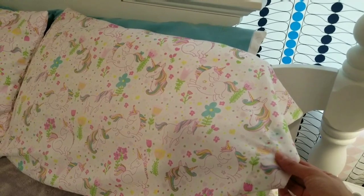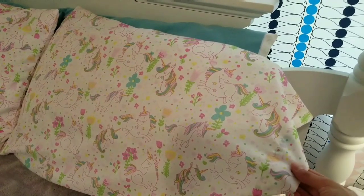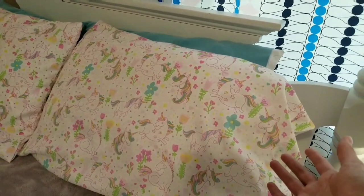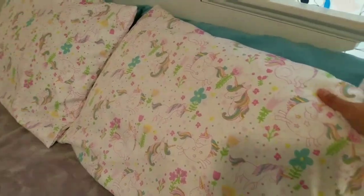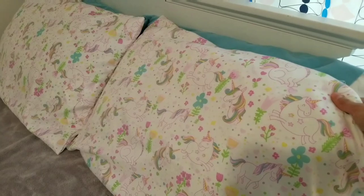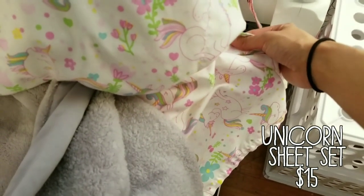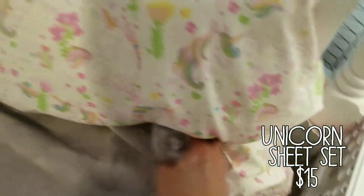For the sheets, we got these at Burlington Coat Factory. I wasn't really sure they were going to go with the rest of the room, but Zoe and Mike really liked them. Mike thought it would be really cute for a little girl's room, and Zoe just loves unicorns. As you can see, underneath the comforter here is the same style unicorn sheet.